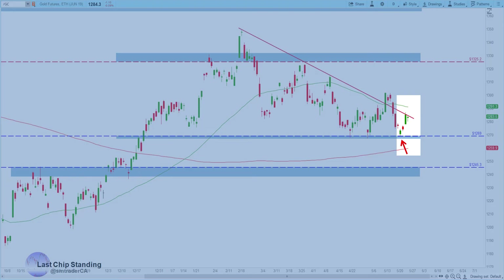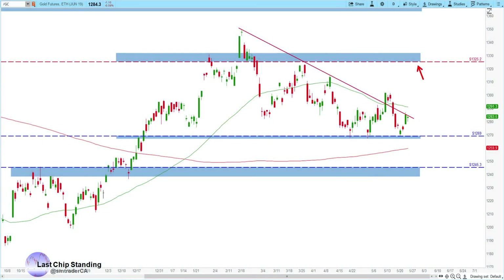Gold had a nice bounce off the 1269 support level and it is bumping up against the declining trend line. If it could break this declining trend line, then look for a possible move up to the 1325 area.